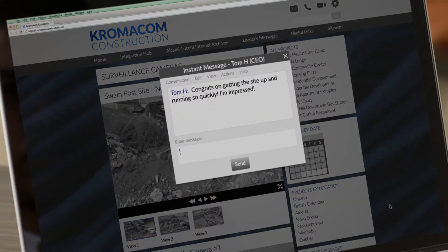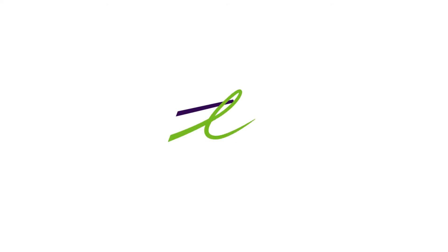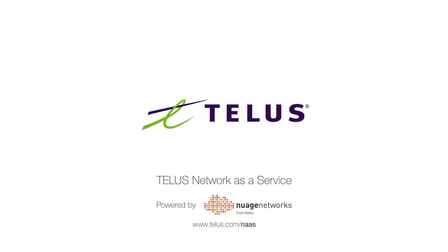Learn more about how TELUS Network as a Service, built using SD-WAN technology from Nuage Networks, can support your business growth and networking needs. Visit telus.com/NAAS.